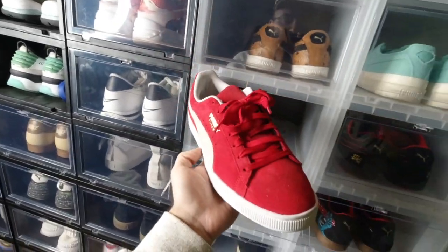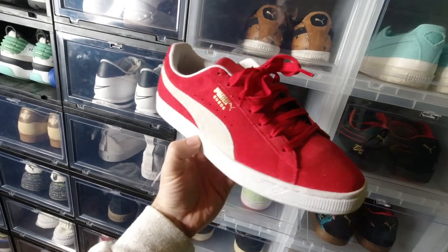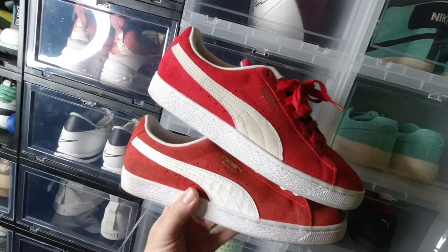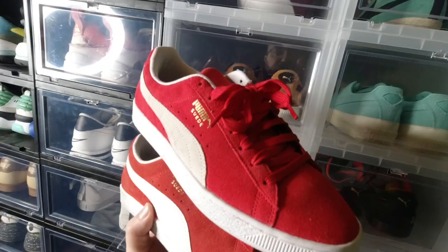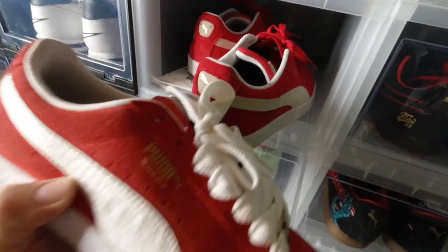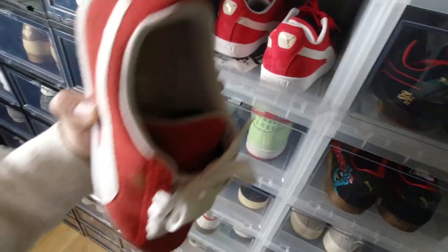We have a red original Puma suede. We also have these red Puma suedes — the ones on top are a little more bright, and the ones on top have just the normal laces while the ones on the bottom have the fat laces. I don't need two pairs. I honestly don't even need one because I haven't worn them in so long.